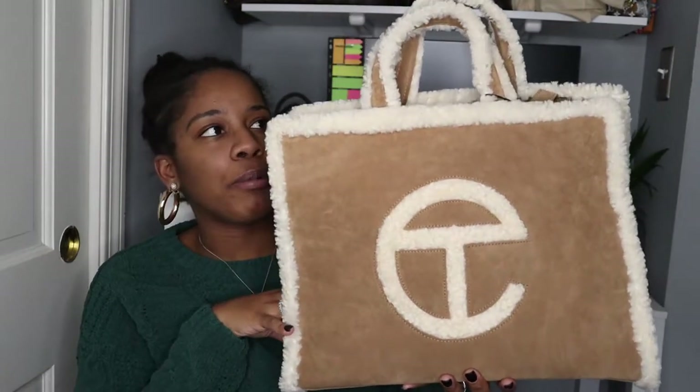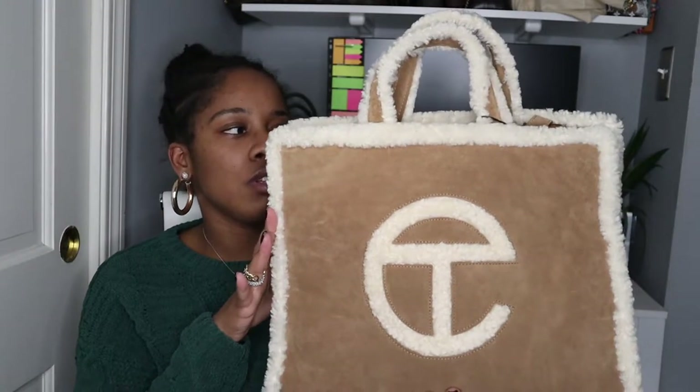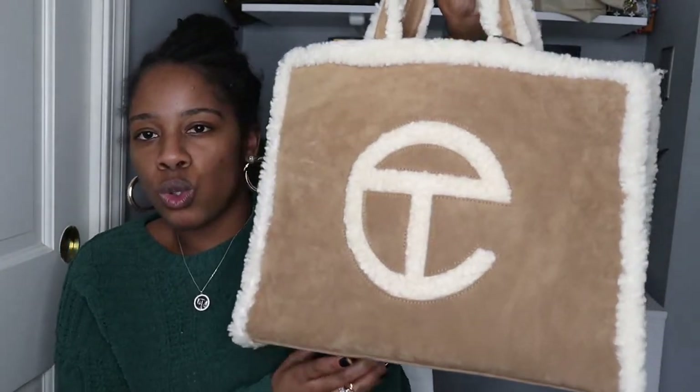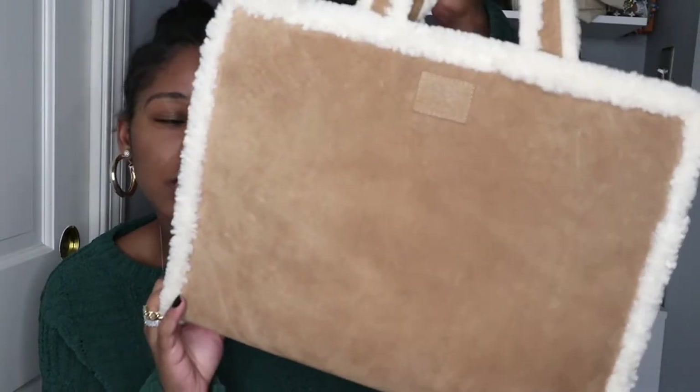Then I have the infamous Telfar and UGG collaboration — this was when they first released it. He's had a couple of UGG and Telfar collabs. He's released it a couple of times now — there are boots, jackets, so many things in this collab. If you like how this looks I would recommend getting it. This is sherling, and I really like this bag so much. It's exactly like the other medium shopping bag, just in the UGG collab, so you get the sherling.